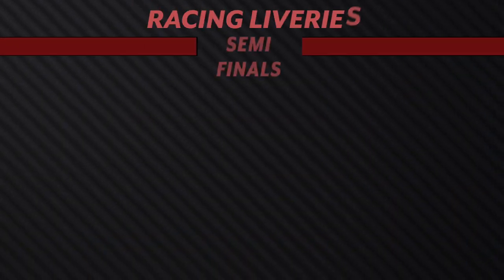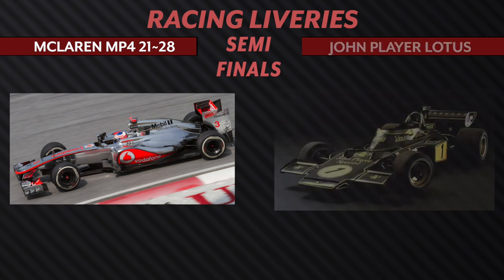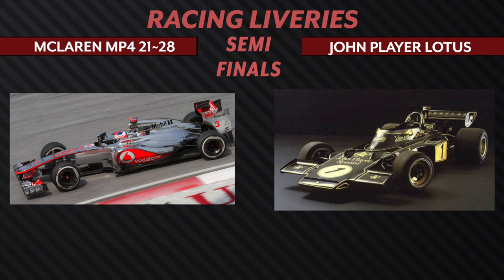On the opposite side, we have the Chrome McLaren MP4-21 through 28 going up against the John Player Lotus. When you put these two against each other, I have to go with the Chrome — it just looks overall nicer. Although how elegant the Lotus looks, this one just shines out to me over the other. I am so very happy to hear you say that because this is quite frankly my favorite livery of all time. To see it make it this far — I'm thrilled. This absolutely gets my vote. Let's go McLaren. Bring it back, please. Just bring back the Chrome.